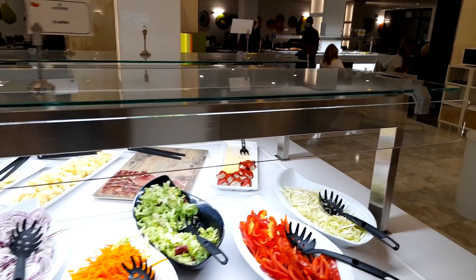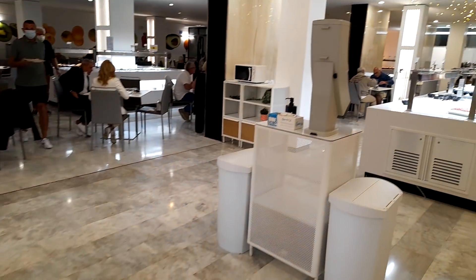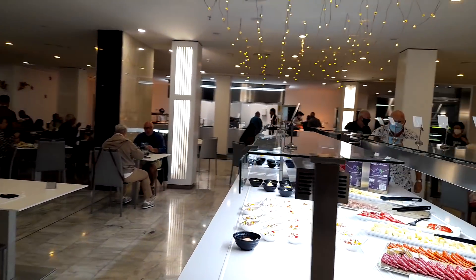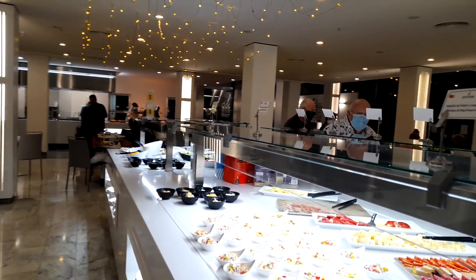Selection of cold meats here as well. Let's head down and check out the other selections. Again this is mainly cold meats here as well. We'll get to the hot buffet in a minute.